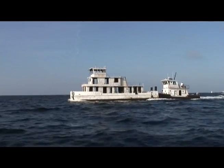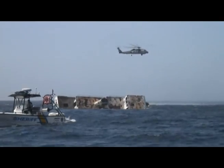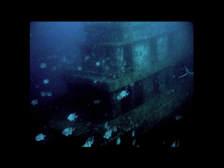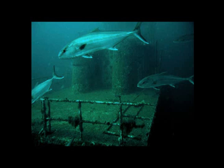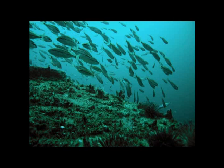The material has to be transported to a predetermined offshore location and placed on the seafloor. Over time, the material will colonize with growth and abundant life, becoming an underwater oasis in an otherwise barren area of ocean.